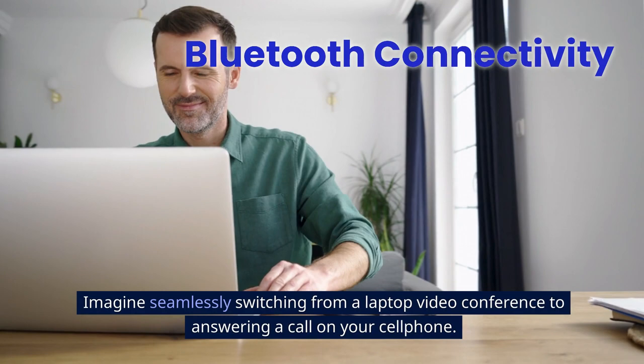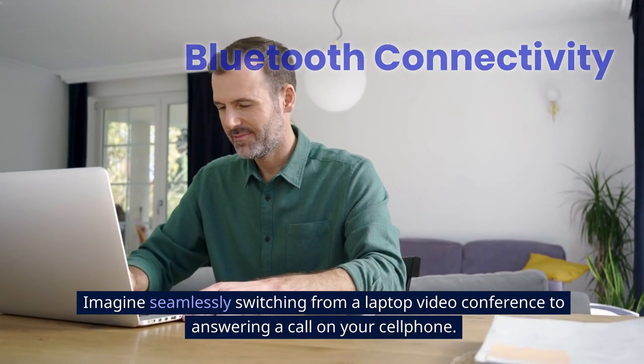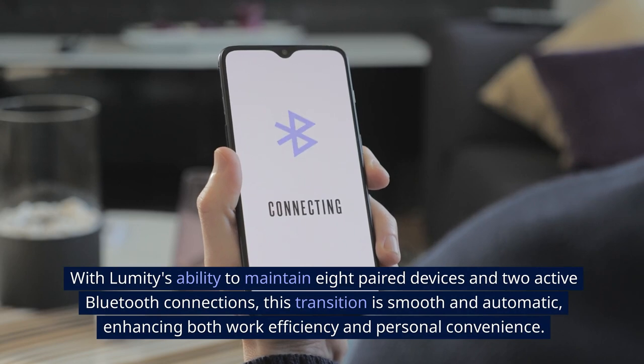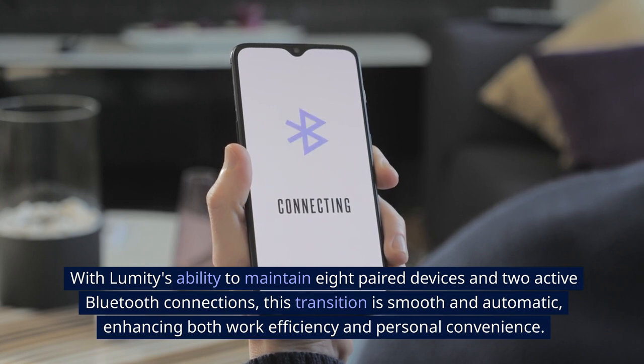Imagine seamlessly switching from a laptop video conference to answering a call on your cell phone. With Lumity E's ability to maintain eight paired devices and two active Bluetooth connections, this transition is smooth and automatic, enhancing both work efficiency and personal convenience.